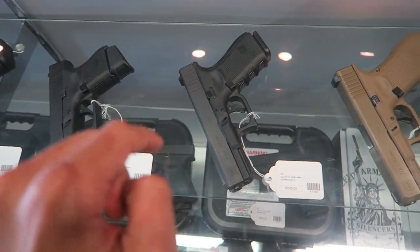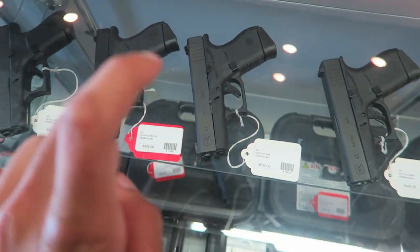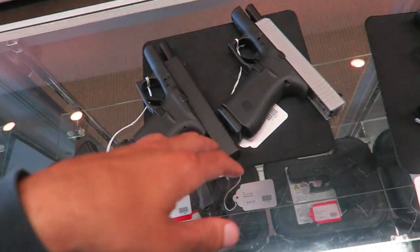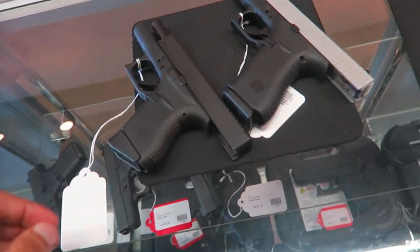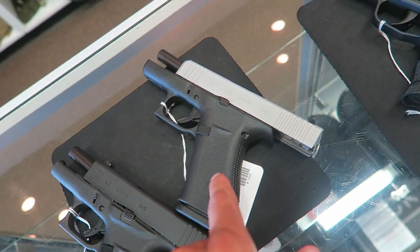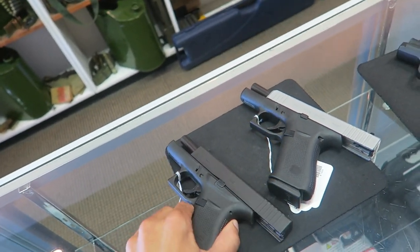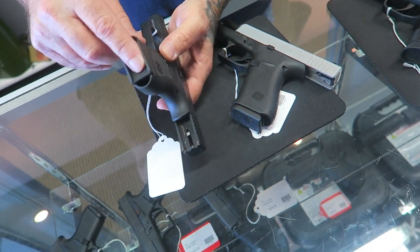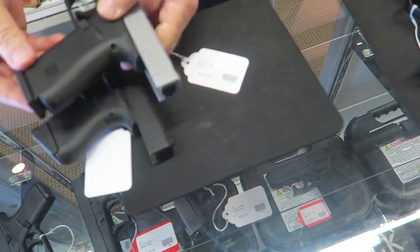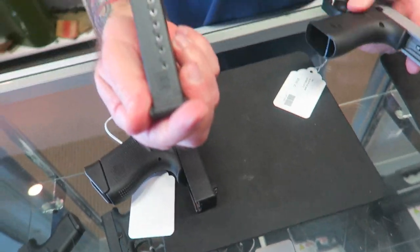The Glock 19 is what I have right now and I'm looking at the 43, which would be a subcompact, versus the compact. I'm allowed to film — appreciate it. So this is the regular 43 and this would be the 43x. The difference he says is this holds 10 rounds versus the regular 43 which holds six with the extender — that's just a grip extender. You can get plus one or plus two. The grip is almost the same size on the newer model but they somehow fit 10 rounds.